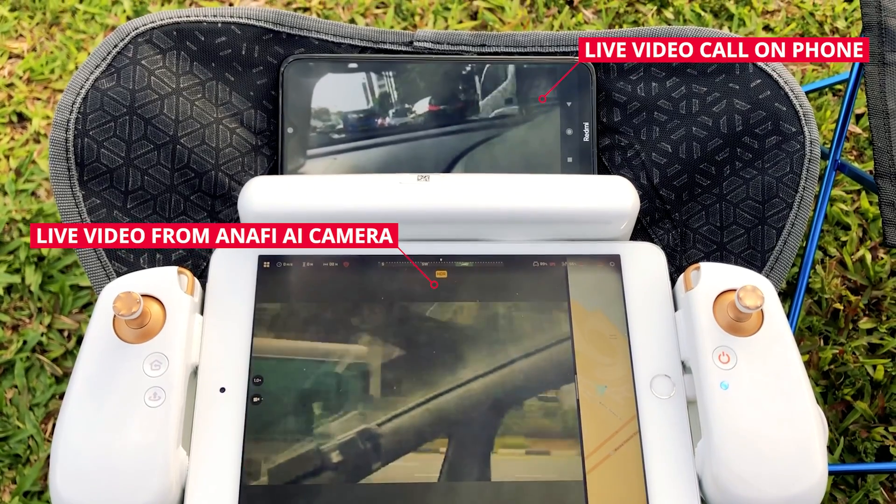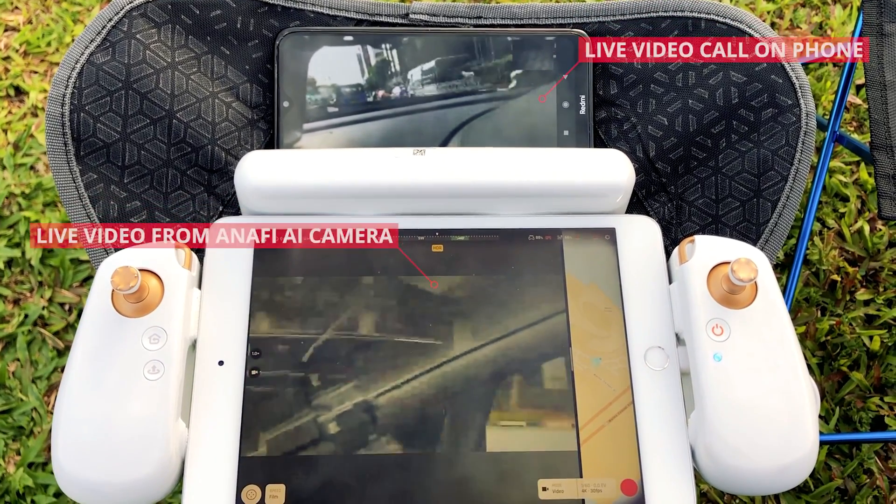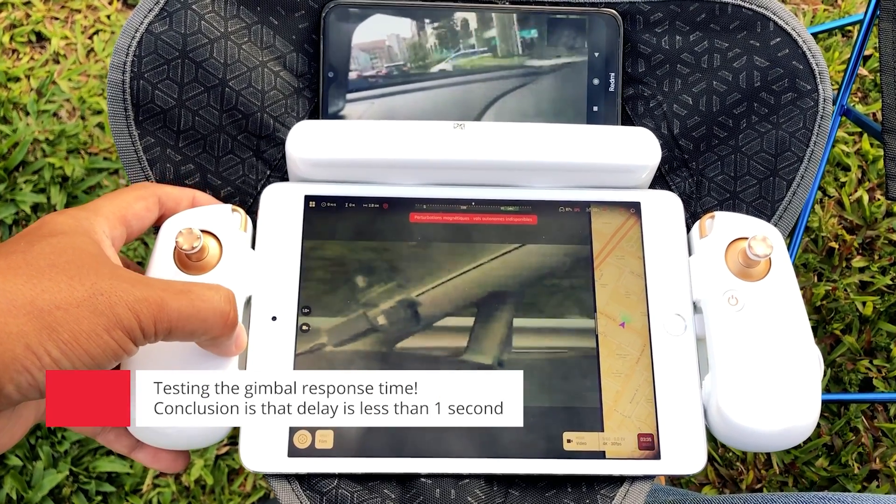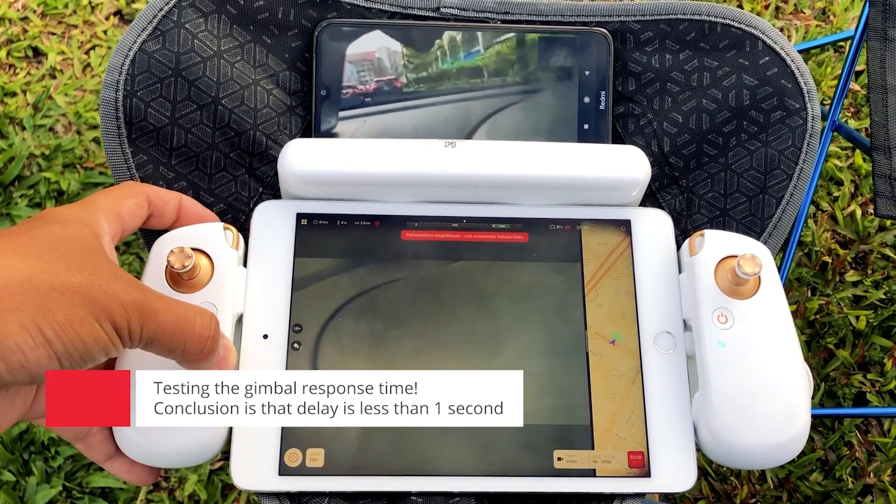Connection is good. 4G is good. The delay is less than 1 second.